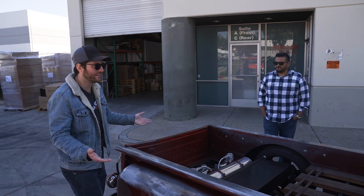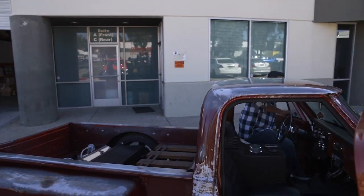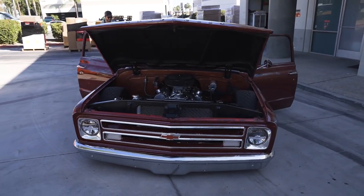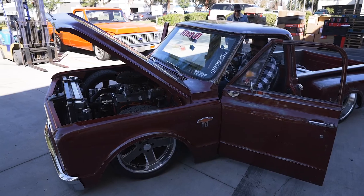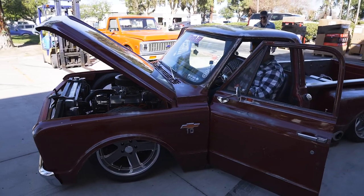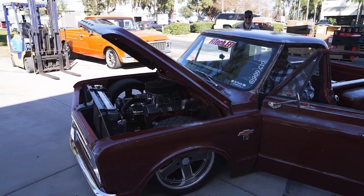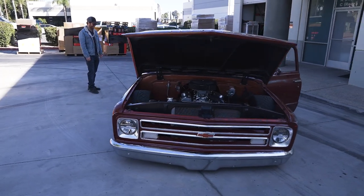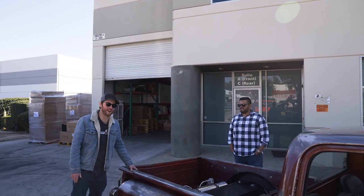I think obviously the next thing we have to do is let everyone hear this beast. Yeah, for sure — crank her up. Absolutely. Sounds amazing. I think what we should do now, let's throw our cameraman in the passenger seat and maybe do a little rip.